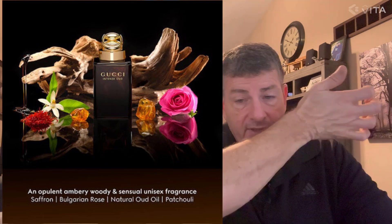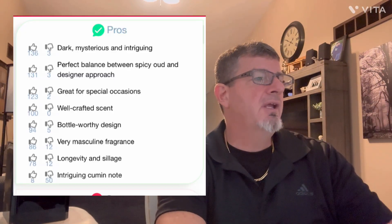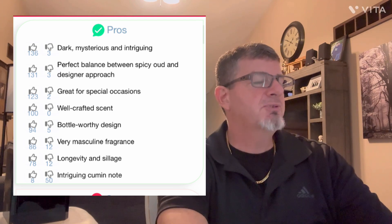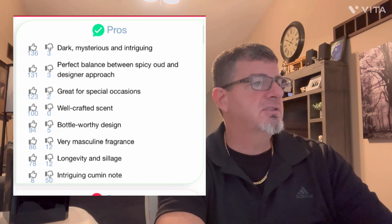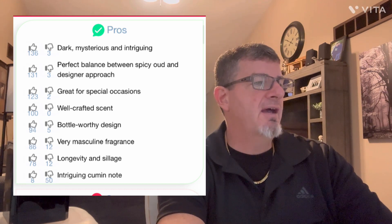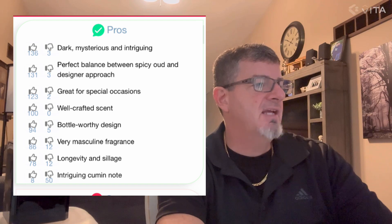As it develops it just gets better and better — it's got a very mature, macho, bad-boy type of vibe. Looking at the pros: dark, mysterious, and intriguing — yes. Perfect balance between spicy oud and designer — absolutely. Great for special occasions — sure. Well-crafted, bottle-worthy design — yes. Masculine fragrance — yes. Longevity and sillage are good — yes.